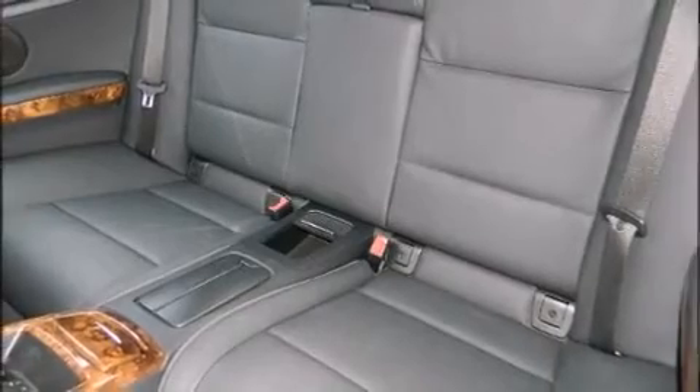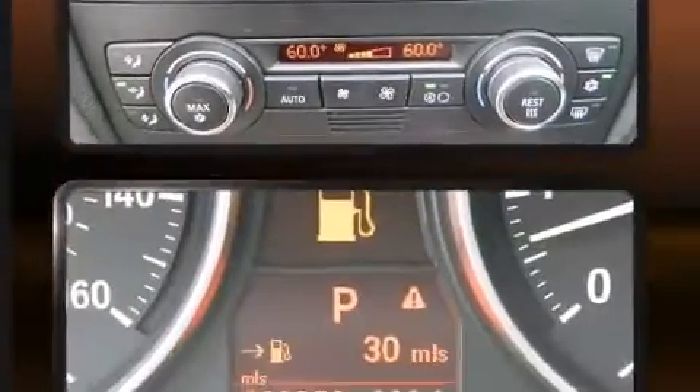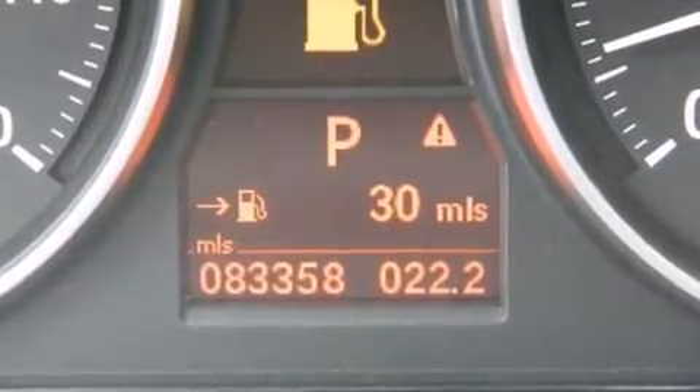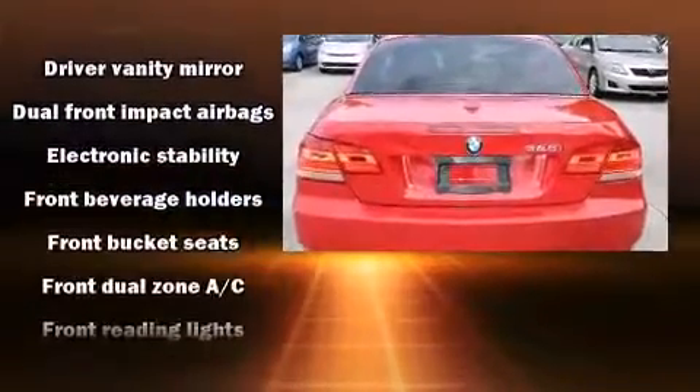BMW prioritized fit and finish as evidenced by power trunk closing assist, power front seats, front dual zone air conditioning, a power convertible roof, and cruise control. With high-intensity discharge headlights illuminating your path, you'll always appreciate maximum visibility.